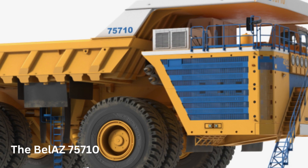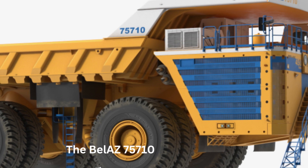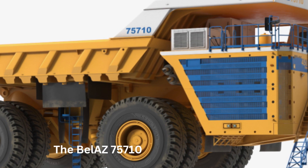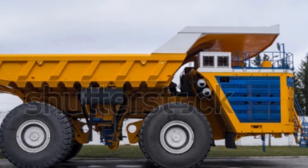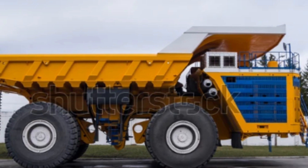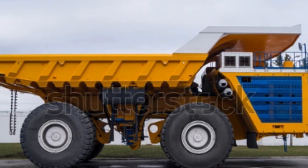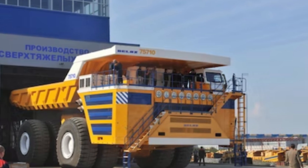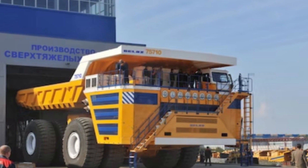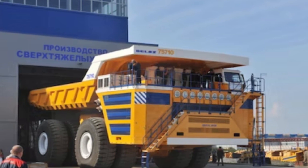Number 5: The Belaz 75710. The Belaz 75710 is an ultra-class mining dump truck manufactured by Belaz, a Belarusian manufacturer of heavy-duty vehicles used in mining, construction, and other industries. It is currently the largest mining truck in the world. The Belaz 75710 was first introduced in 2013 and is designed for the transportation of bulk materials, such as coal, iron ore, and other minerals, in open-pit mines.